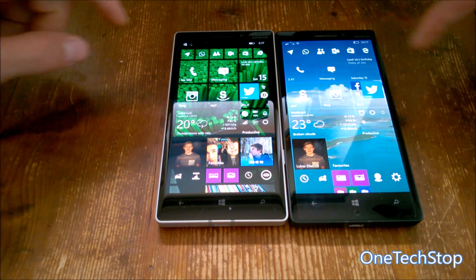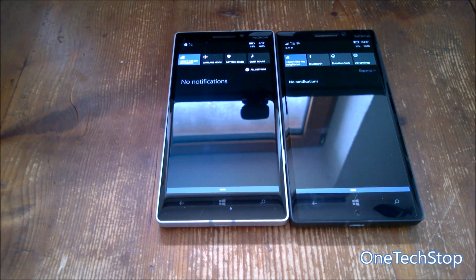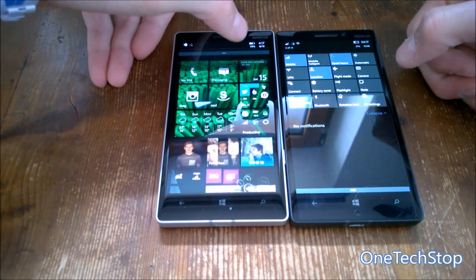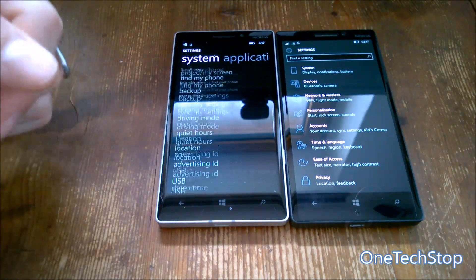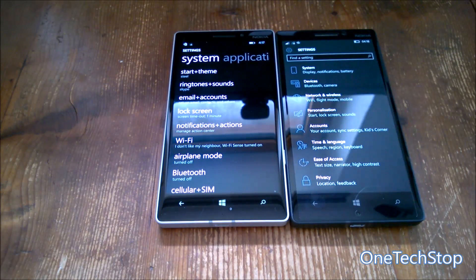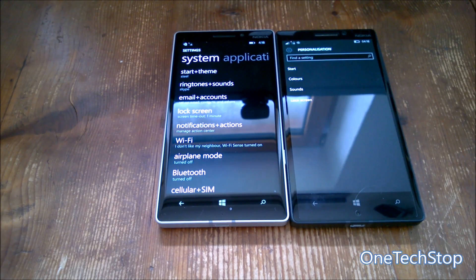Next, the Settings, which we can access from the Action Center. The Action Center took a moment to come down. There's also a bug in this build where the Quiet Hours icon keeps blinking — this was present in a previous build, disappeared, and has now returned. The Settings app in Windows 10 Mobile is completely overhauled compared to the simple list in Windows Phone 8.1. Things are now sorted into categories like Personalization, where you can find Start screen, sounds, lock screen, and more — just like the Settings app in Windows 10 on desktop.